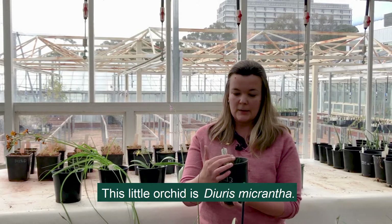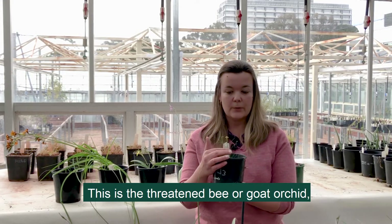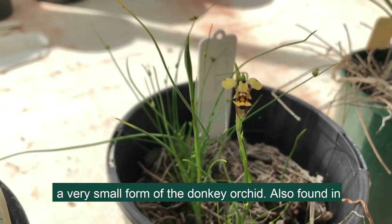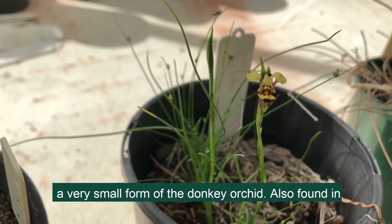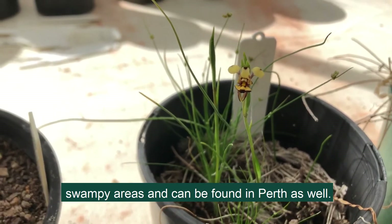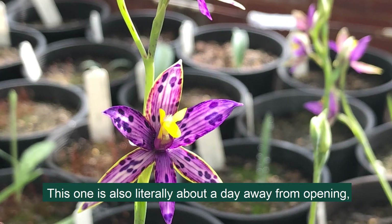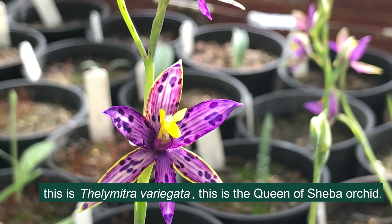This little orchid is Diuris micrantha and this is the bee or goat orchid — a very small form of the donkey orchid, also found in swampy areas and can be found in Perth as well. And this one is also literally about a day away from opening. This is Thelymitra variegata. This is the Queen of Sheba orchid.